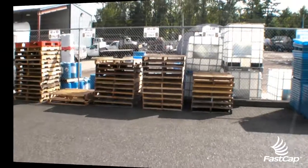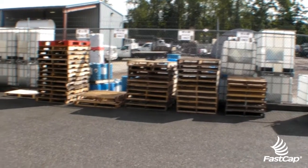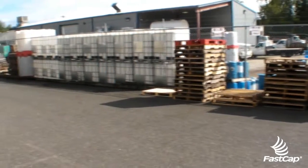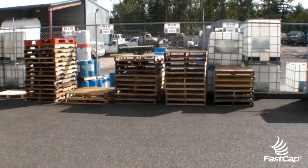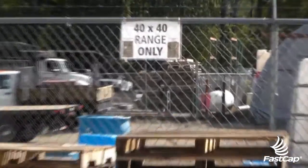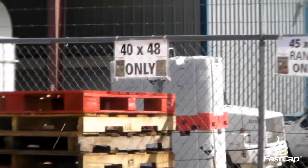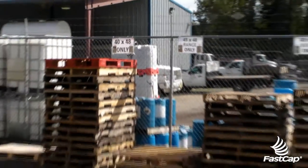We'll be back shortly. Alright, we're back with the pallets. Notice there's only 6 stacks left and it's a lot cleaner. Everything's organized in like pallets, and we've got signs up here to tell which pallets go where. So a lot cleaner.